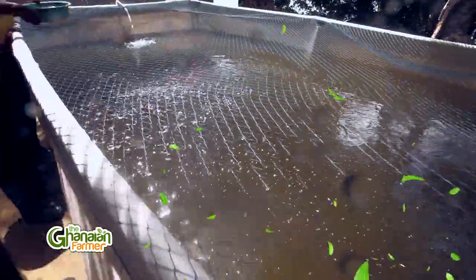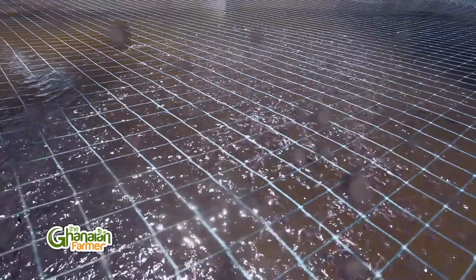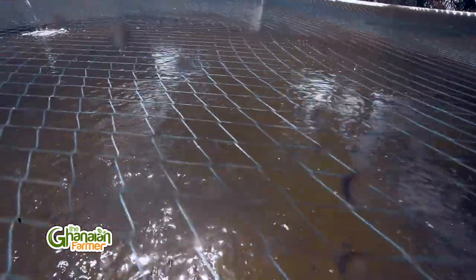What climatic conditions are suitable? A temperature around 30 degrees is very okay for them. How long do you keep them before you begin to sell? Roughly about two months — that's eight weeks. From the hatchery, after they hatch, I keep them there for 15 days, then move them into the earthen pond for another 15 days — that's 30 days.